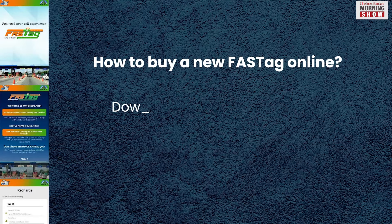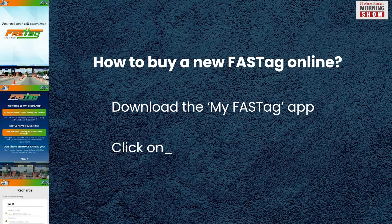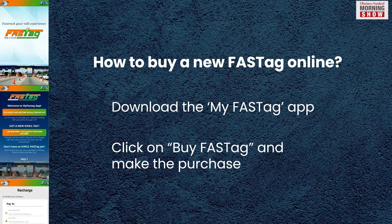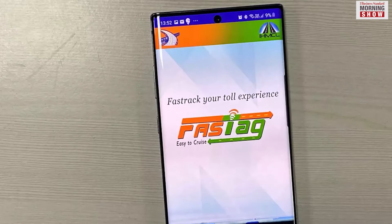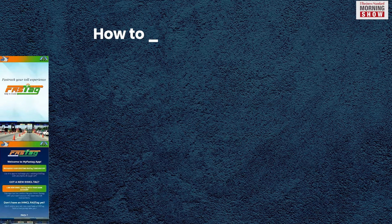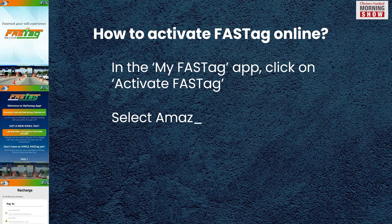To buy a new FasTag, download the My FasTag app on your mobile phone. In the app, click on Buy FasTag — it will show you an e-commerce link to buy the tag. Purchase the FasTag and it will be delivered to you.